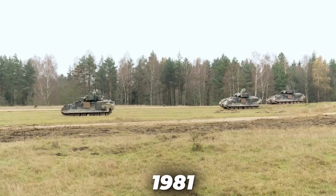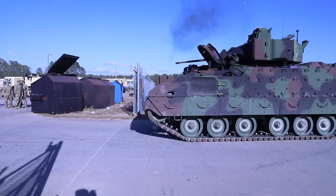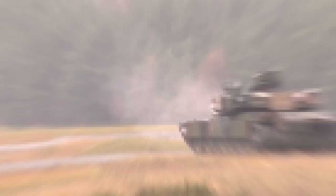Deliveries of the M2 Bradley commenced in 1981 and have continued since, with totals of over 4,600 vehicles produced. Some 400 M2 IFVs have been exported to Saudi Arabia; in 2017, 32 M2A2s were delivered to Lebanon; and in 2020, it was announced that 350 M2A2s would be delivered to Greece. Upgraded M2 Bradley IFVs are scheduled to remain in active service with the U.S. military at least until 2029 and beyond, with no immediate plans to replace the vehicle with a next-generation IFV.